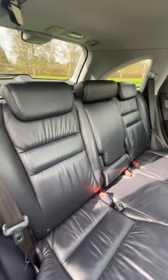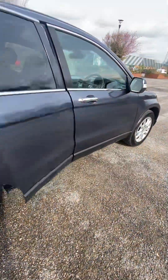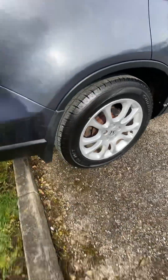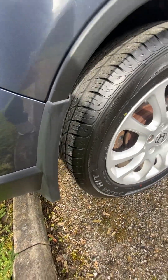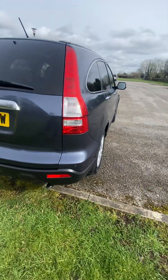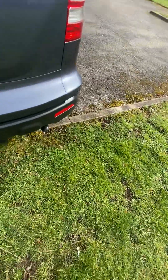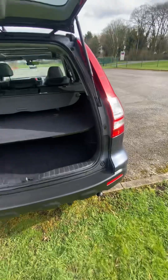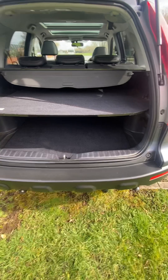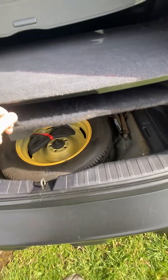Nice fold-in rear centre armrest, rear mats. There's no horrible damage, no horrible scuffs or scrapes — very straight down the side. The back end is lovely. It's got the parcel shelf and the liner separation in the boot. Space saver wheel, jack and wheel brace all present.